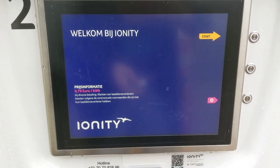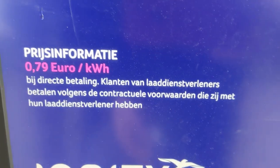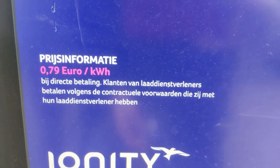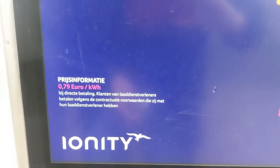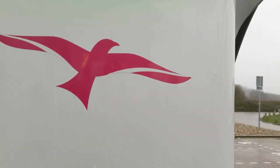So here it is. The new pricing of Ionity is real. I shared a screenshot and everybody thought, including myself, that it was fake months ago. Turned out to be real.